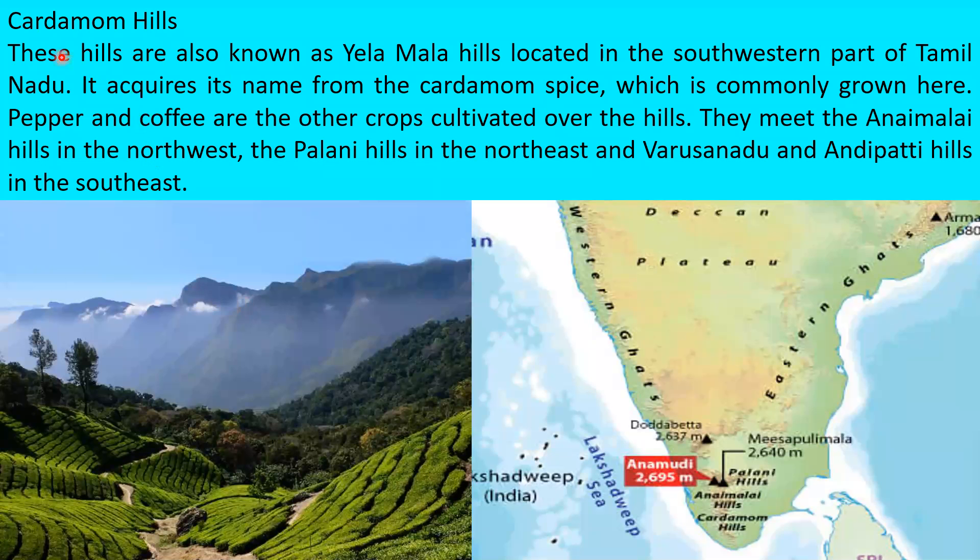The Cardamom Hills, also known as Elamalai, are located in the southwestern part of Tamil Nadu. They derive their name from the cardamom spice that is commonly grown here, with pepper and coffee also cultivated on these hills. The Cardamom Hills meet the Anaimalai Hills in the northwest, Palani Hills in the northeast, and Varshanadu Hills and Andipatti Hills in the southwest.